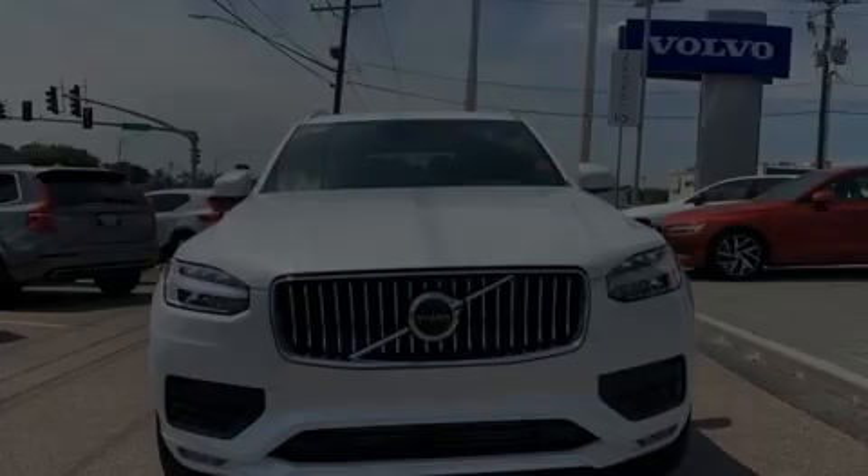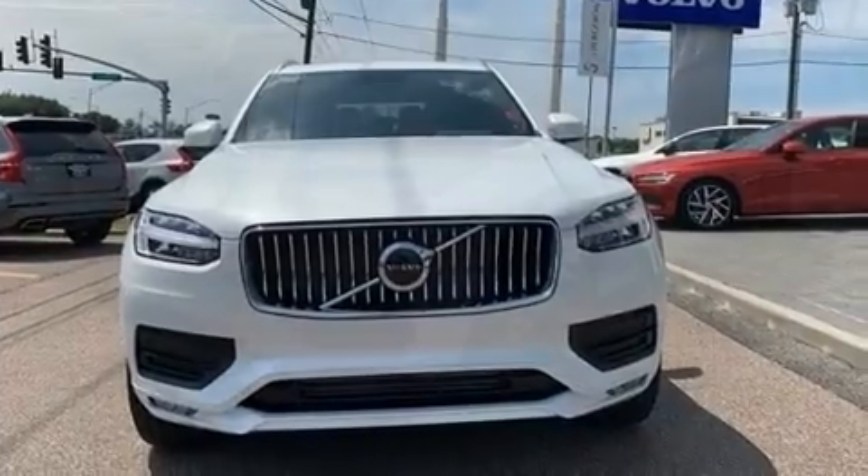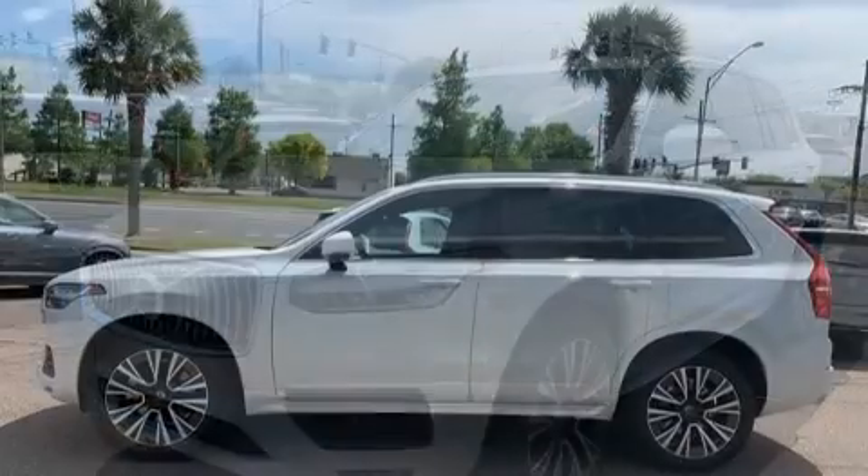Introducing the 2020 Volvo XC90. Smooth gear shifts are achieved thanks to the efficient four-cylinder engine, and for added security, dynamic stability control supplements the drivetrain.